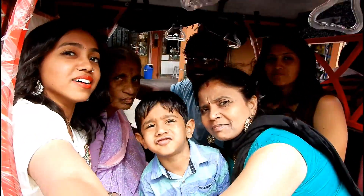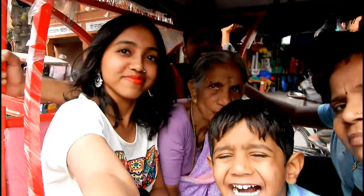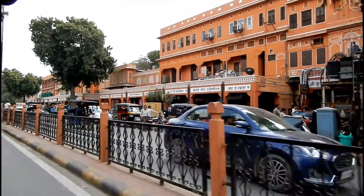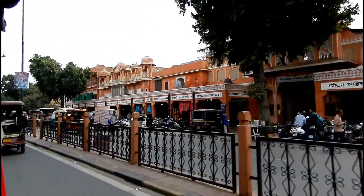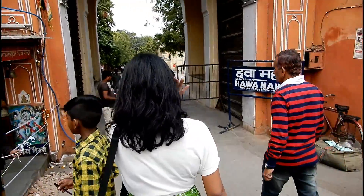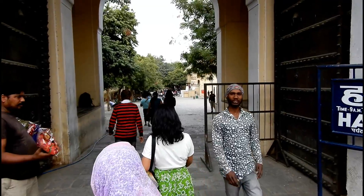After exploring Jantar Mantar, we got into an auto rickshaw and moved towards Hawa Mahal, which was our last point of attraction. Since we had very little time left, it wasn't a detailed visit. We just wanted to see the back part of Hawa Mahal so we skipped going inside and came to the main road instead.